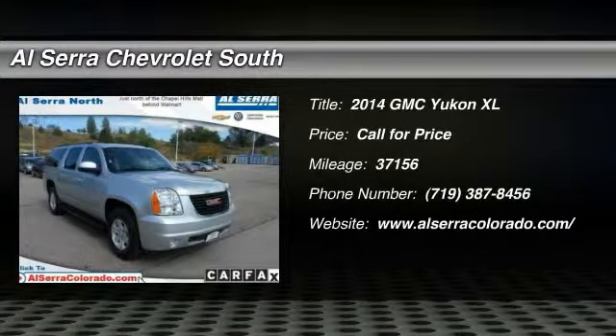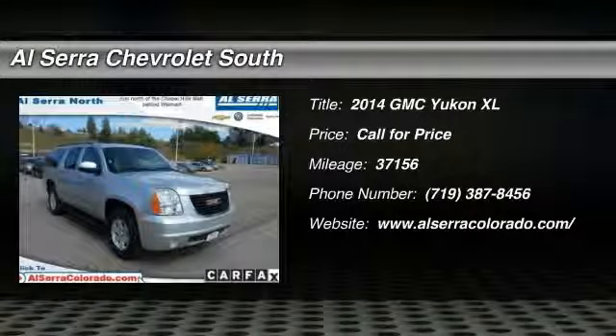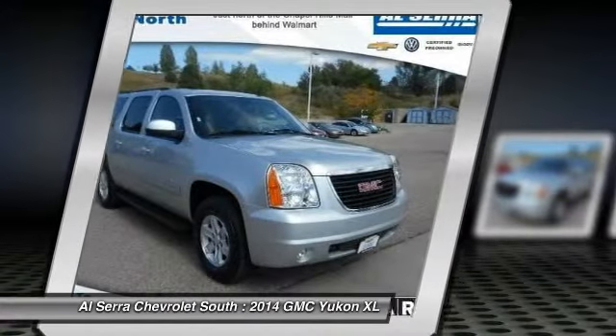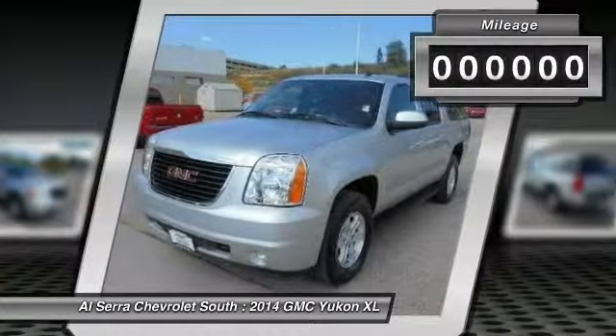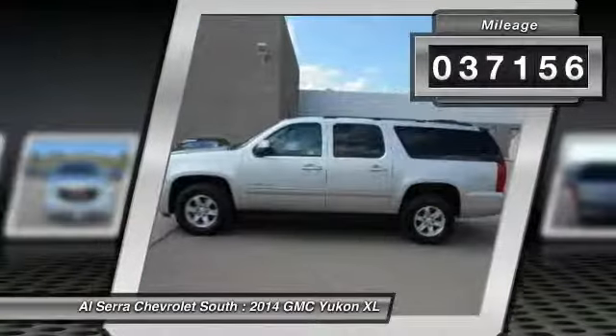The 2014 GMC Yukon XL. GMC Yukon XL is a great choice for families who need a full-size SUV with maximum seating. The looks don't hurt either. This vehicle has less than 40,000 miles.